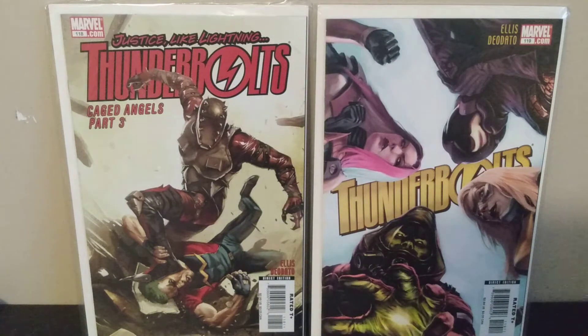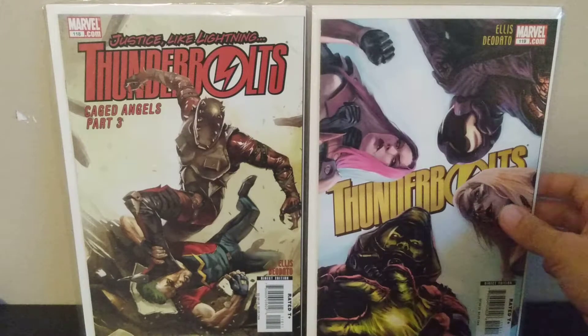Next I've got Thunderbolts 118 and 119 — these are from the Warren Ellis run that I've almost got completed. I think I need one or two more issues to finish it; it runs roughly from 110 to 121, about 12 issues. I'm trying to get them all together and then read the whole run at once, so I was happy to find these.